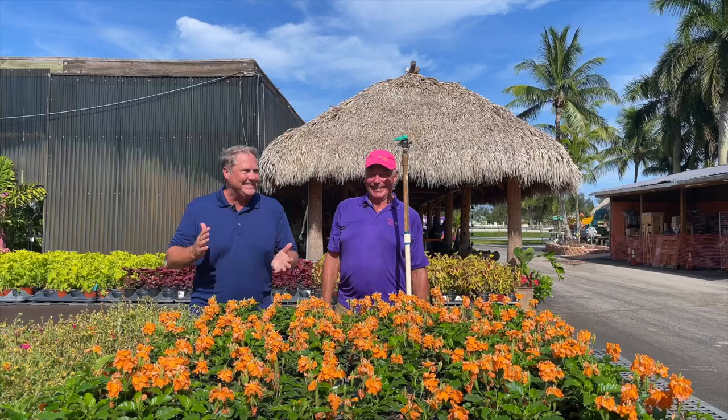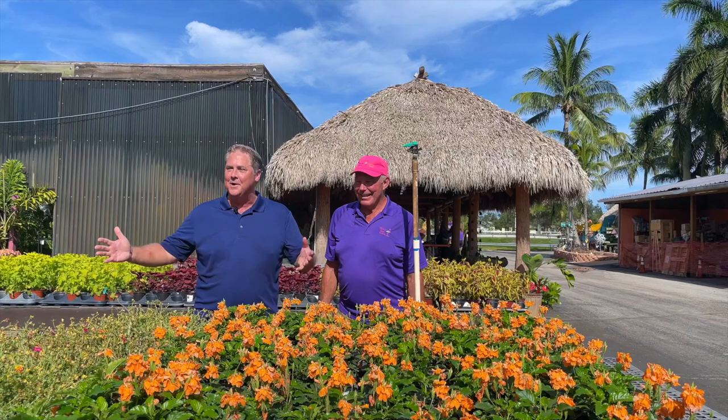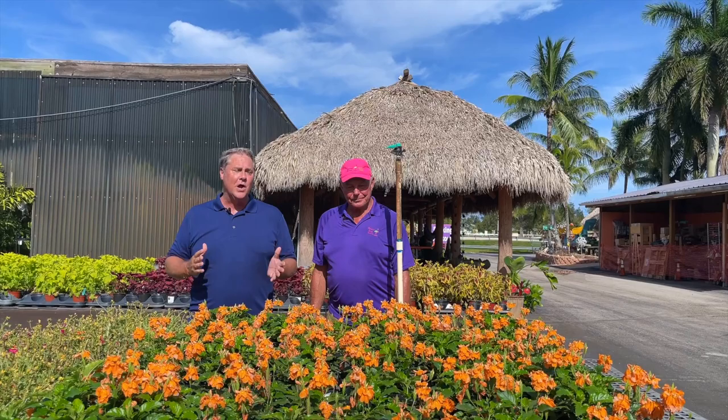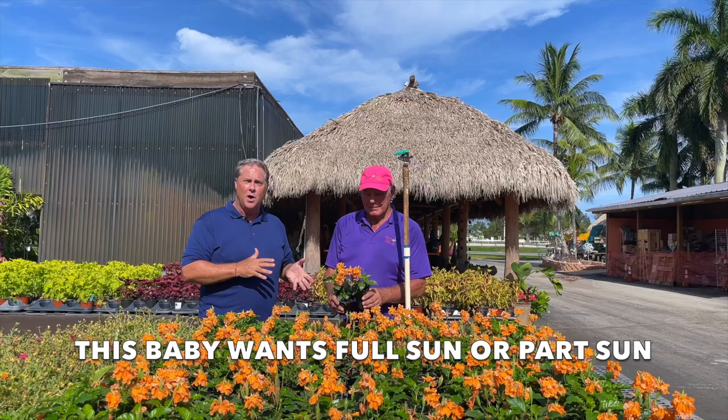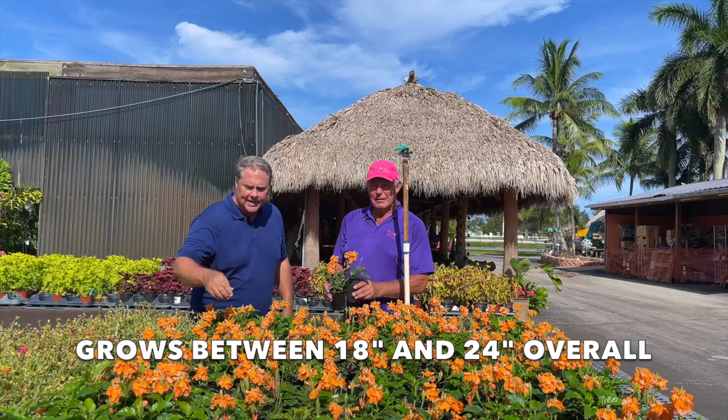Now we're going to go on to Crossandra. Here's another beautiful plant. We can't stop — there are so many flowering plants we want to talk to you about! Here we are with Crossandra. I absolutely love this plant. One of our very popular videos about great plants for South Florida features this. It's a wonderful plant. This one will probably get about 24 inches, but it's such a tough plant.